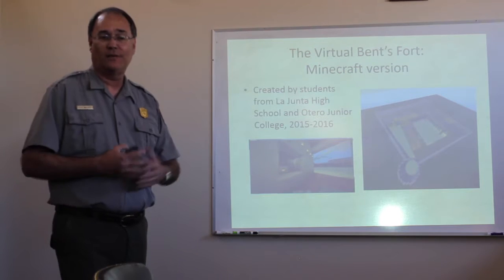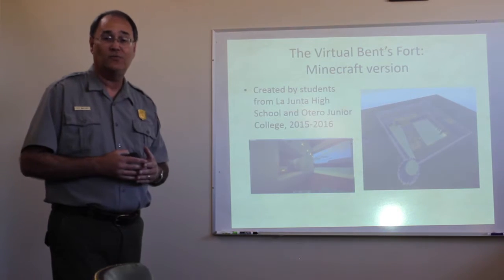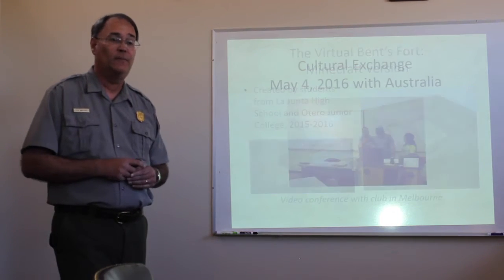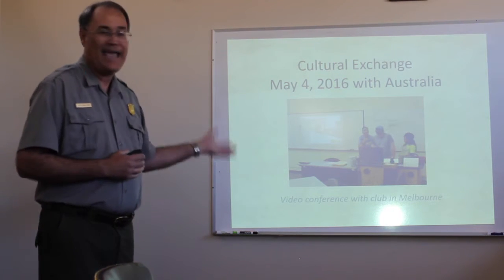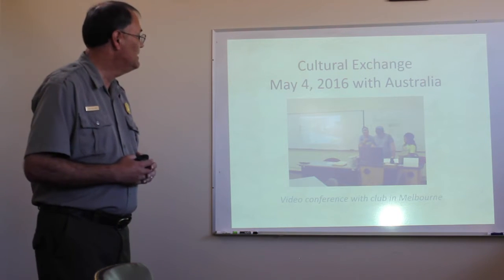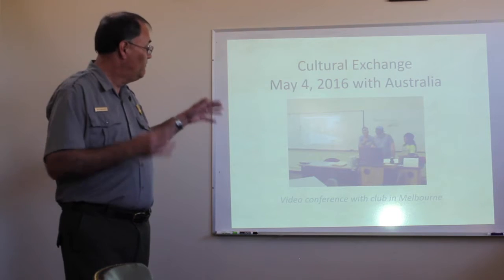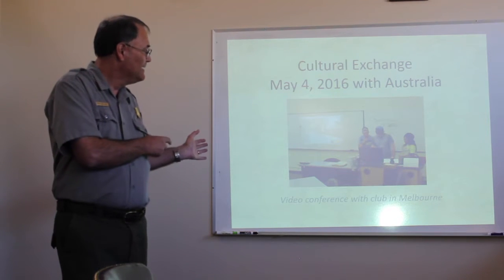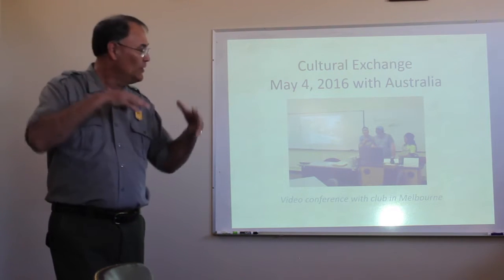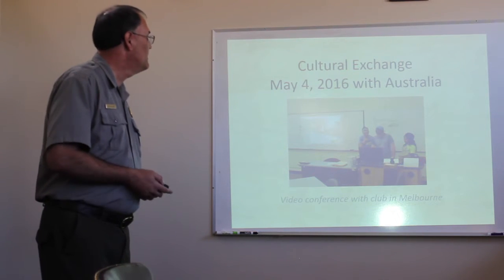So here is our version, which Aaron will share more about — the Minecraft build from Otero Junior College, 2015-2016, the Minecraft version of Bent's Fort constructed there. We've had the opportunity to share it with people around the world. In May of 2016, we had a video exchange with a Minecraft club in Melbourne, Australia. Megan and two students from LaHunta High School video conferenced with that club, and Matt Frankboer and Alicia Martinez actually led students from Australia through the fort in Minecraft. So we had an opportunity to have kids from the other side of the world visit Bent's Fort.